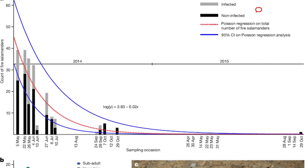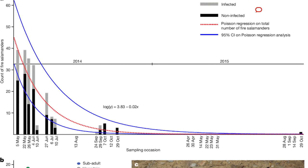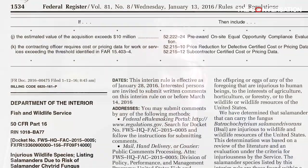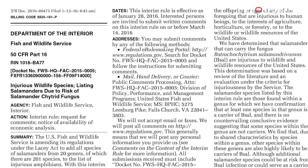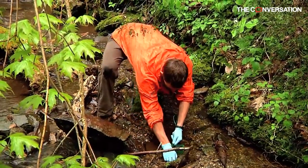Over the last few years, salamander and frog populations around the world have started to decline and even go extinct because of the fungus. The U.S. Fish and Wildlife Service passed a moratorium on the importation of salamanders that could serve as possible hosts to B-sal, which occurred in 2016 — around 200 species of salamanders. That was a good first step.